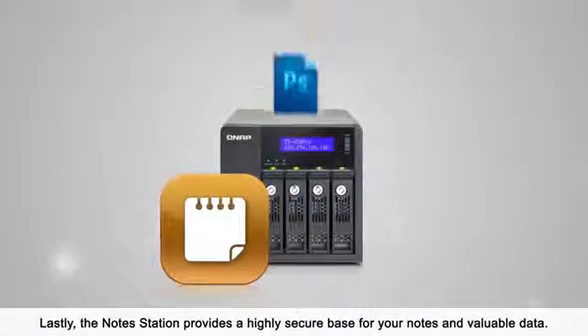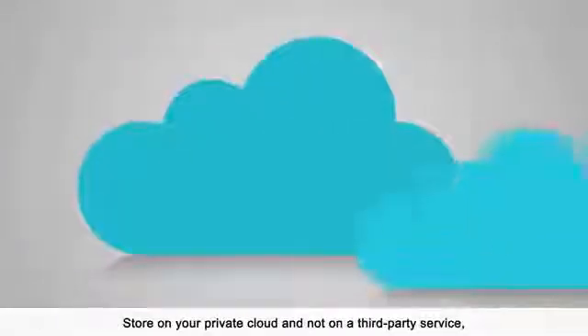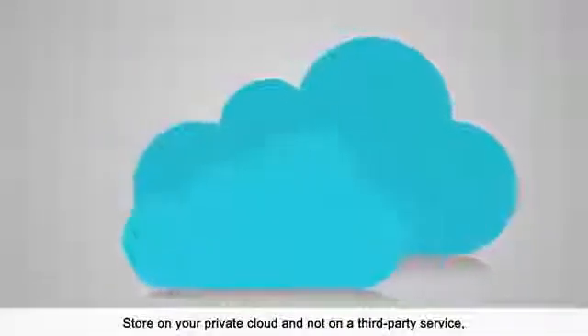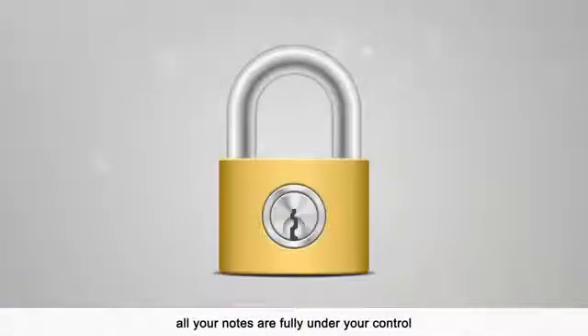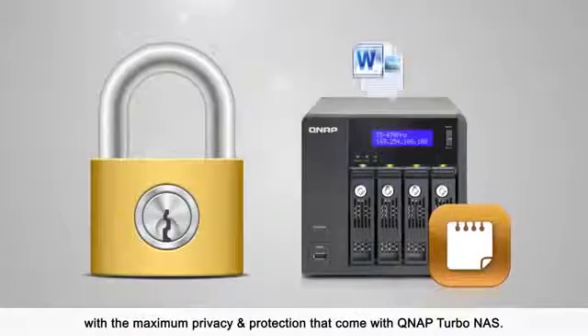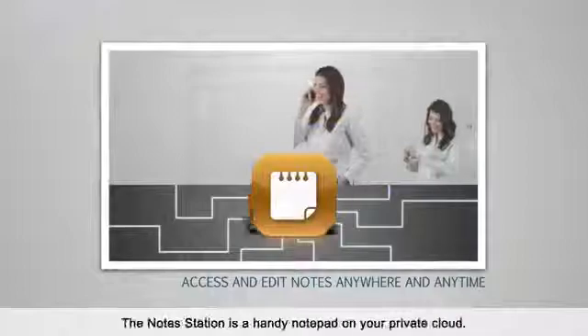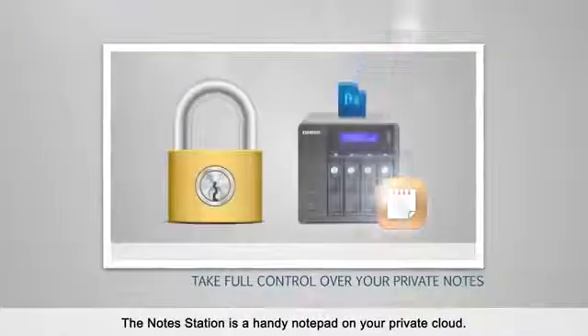Lastly, the NoteStation provides a highly secure base for your notes and valuable data. Store on your private cloud and not on a third-party service. All your notes are fully under your control with maximum privacy and protection that come with QNAP's Turbo NAS. Easy to use, secure, and full of helpful features.